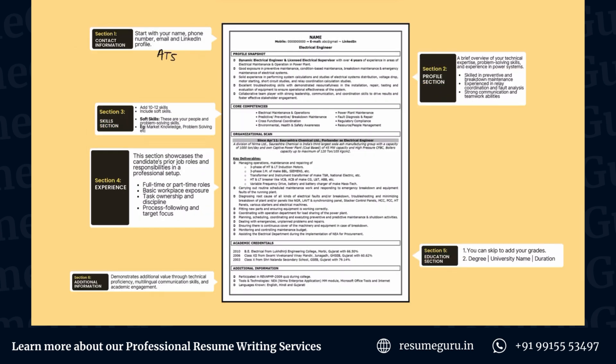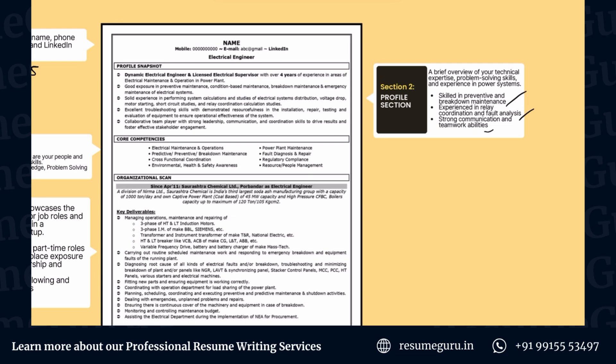Next up is the profile section, also called the summary section. It refers to a brief overview of you as a professional placed at the top of your resume. This makes it easy for the recruiter to skim through and understand what you're good at at a glance. We have divided the profile into multiple bullet points, which allows you to cover more information and make it easier to read.